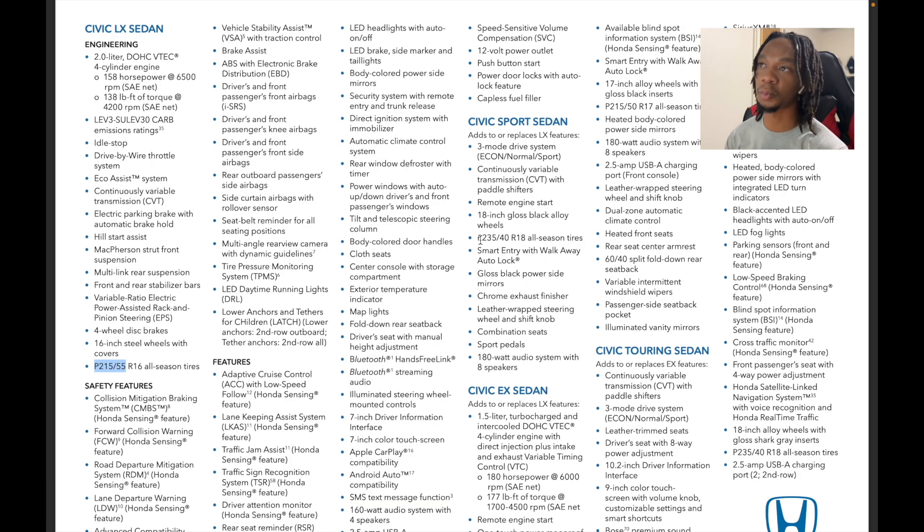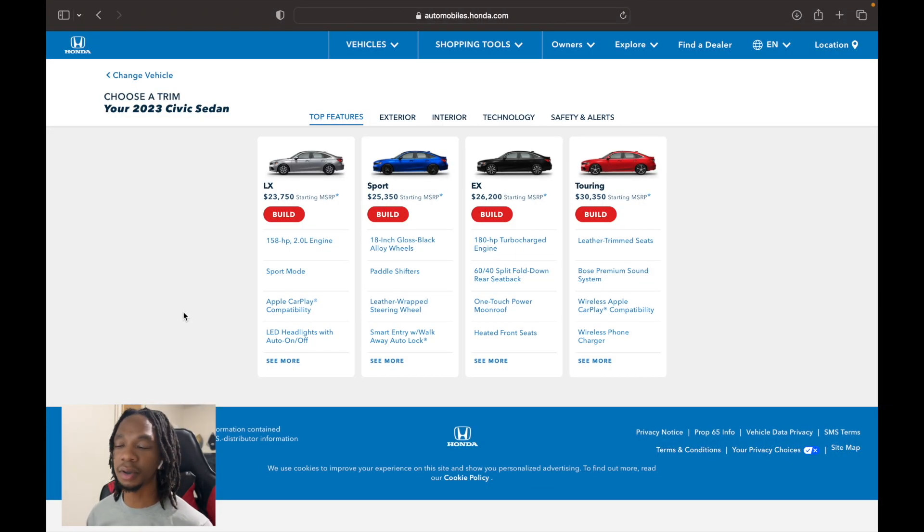If you jump up one more to the EX, the key upgrades are the turbo motor, heated seats, and moonroof — that's kind of the more popular package in my opinion. The Sport is simple, so let's look at building one online. Keep in mind, you can't just build one online and go pick it up — it's not that easy right now.